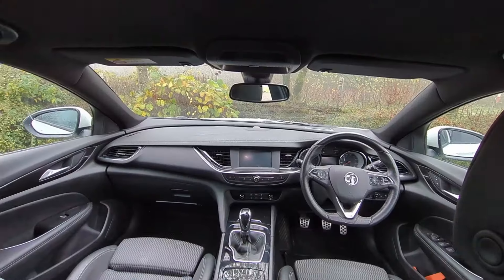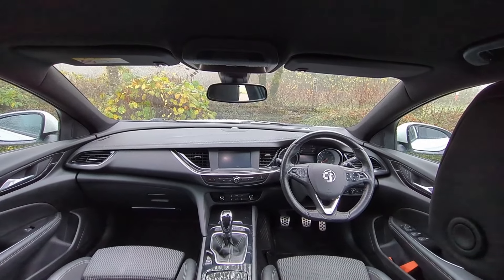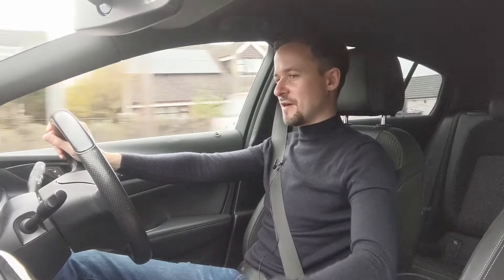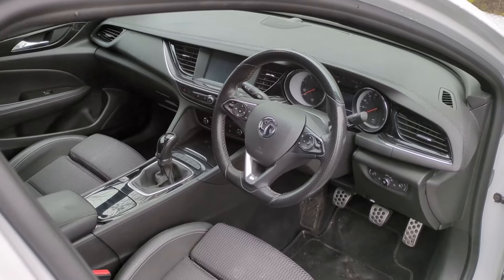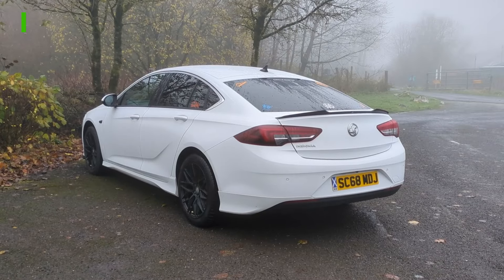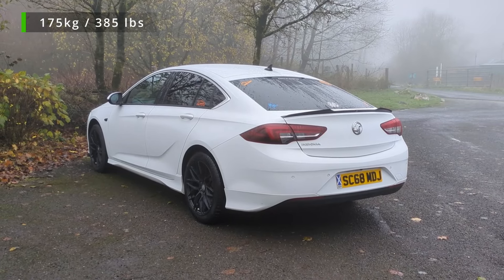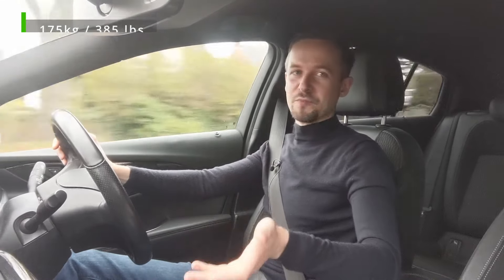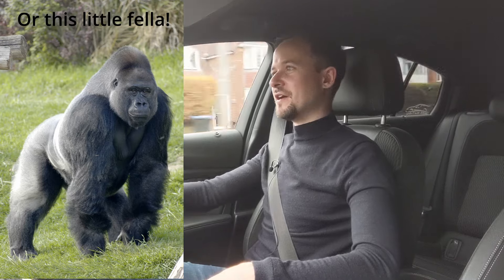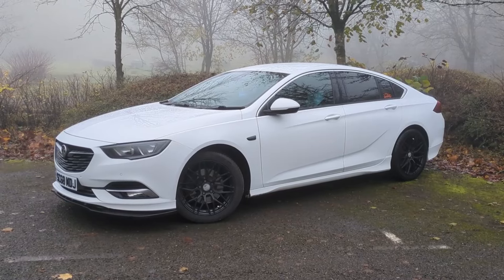At that time GM decided to take the Insignia upmarket a little, and it did cost a bit more than before, but you could tell — because inside this car it's certainly more upmarket than the previous generation. In addition to that, they reduced the weight quite significantly by 175 kilos, which is basically like having two adult male passengers removed from the car. This car is therefore lighter, more nimble, and sprightly than the old version.